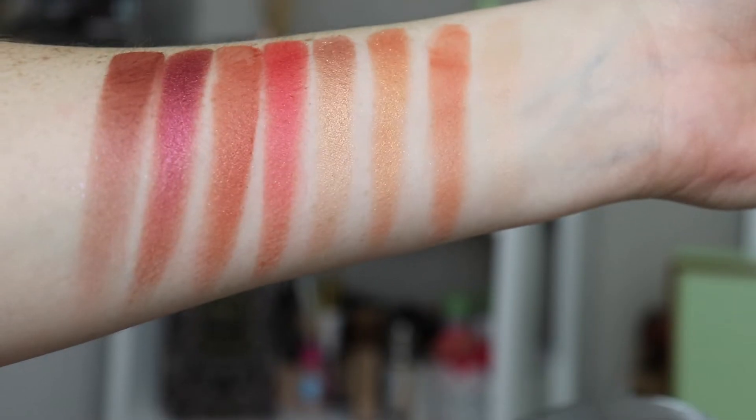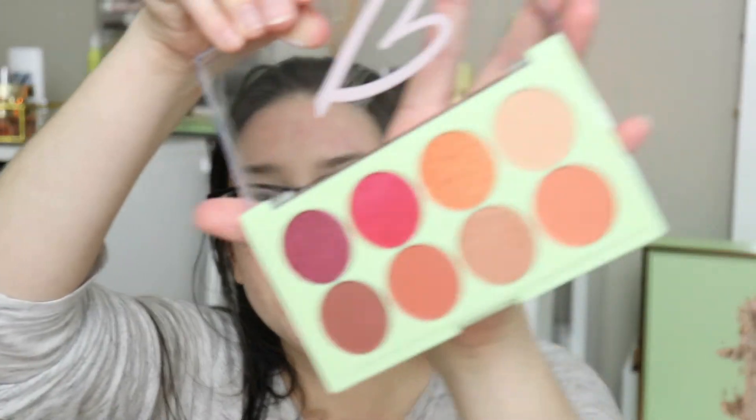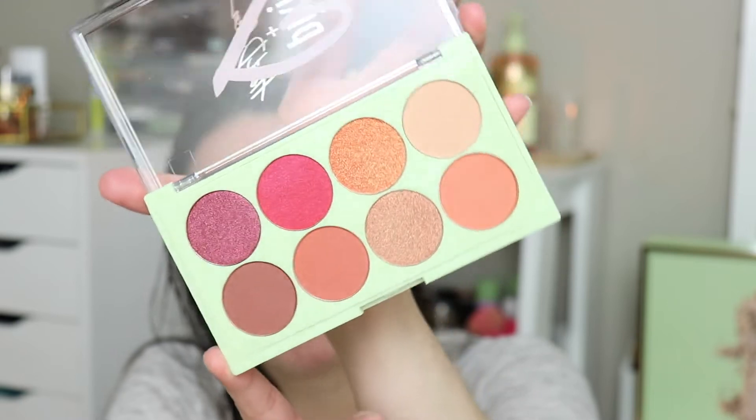And then we have the I Heart palette, and this is the Heart Defensor collaboration. She created an eyeshadow palette and it's so pretty — literally gorgeous. It's kind of safe but has lots of pops of color, yet overall has kind of a wearable tone to it. This retails for $20 and you get eight shades. No mirror on this one.